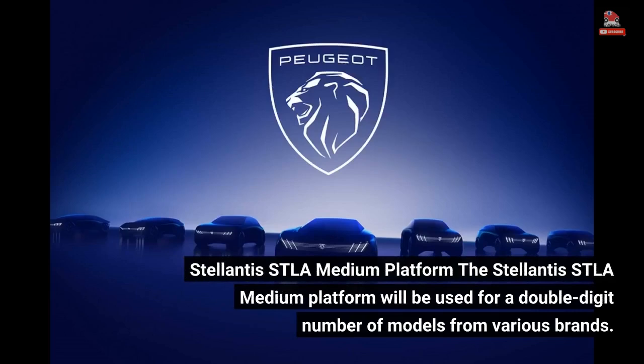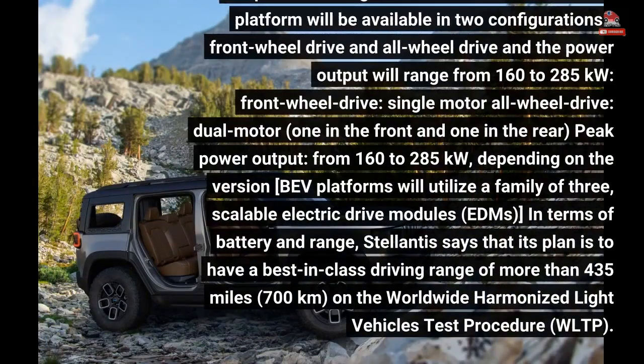The Stellantis STLA medium platform will be used for a double-digit number of models from various brands. General targets: C and D segments; body types — passenger cars, crossovers, and SUVs; multiple brands; potential production up to 2 million units annually. Wheelbase: 2,700 to 2,900 millimeters; overall length: 4.3 to 4.9 meters; ground clearance: more than 220 millimeters to ensure off-road capability.